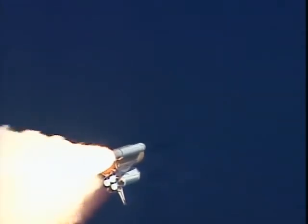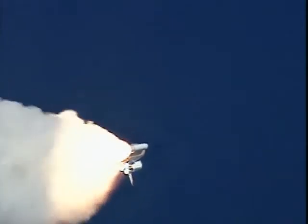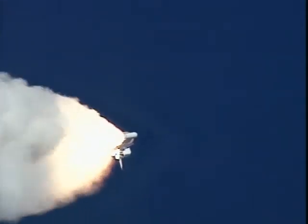Columbia already two-and-a-half miles downrange from the Kennedy Space Center, four-and-a-half miles in altitude. The main engines beginning to rev up to full throttle, 104% of rated performance.